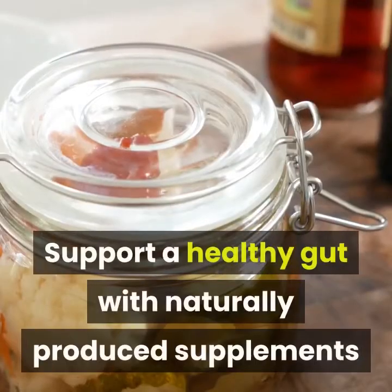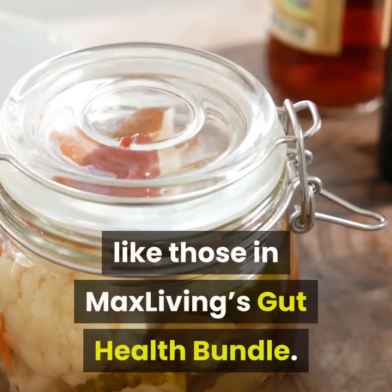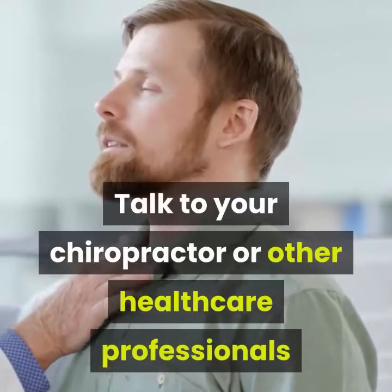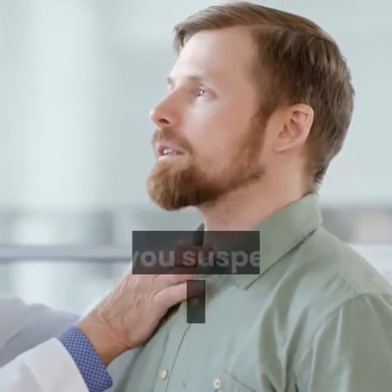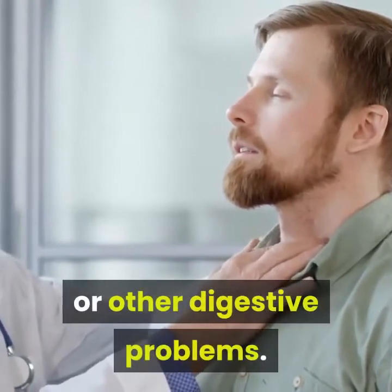Support a healthy gut with naturally produced supplements like those in MaxLiving's Gut Health Bundle. Talk to your chiropractor or other healthcare professionals if you suspect intestinal permeability, leaky gut, or other digestive problems.